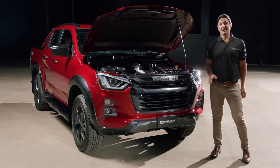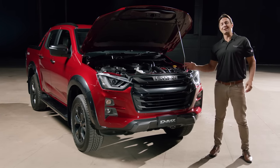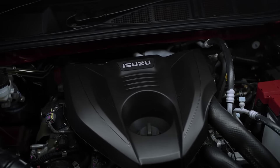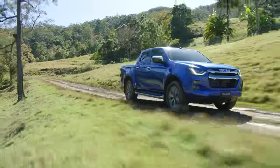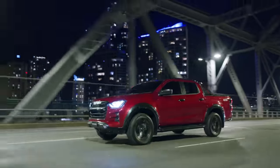At the heart of the D-MAX is Isuzu's famed 3 litre engine. With a crushing combination of 140 kilowatts of power and 450 newton metres of torque, it's the largest capacity four-cylinder turbo diesel engine available in the ute segment. So you know your D-MAX has everything you need to perform on and off the road without breaking a sweat.